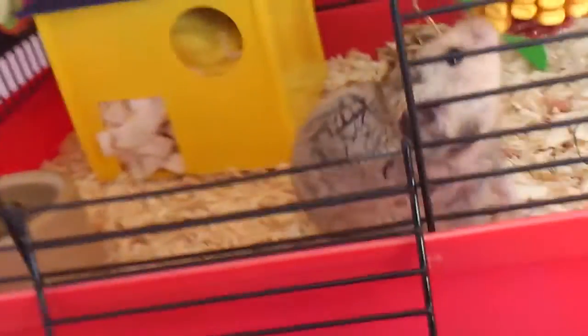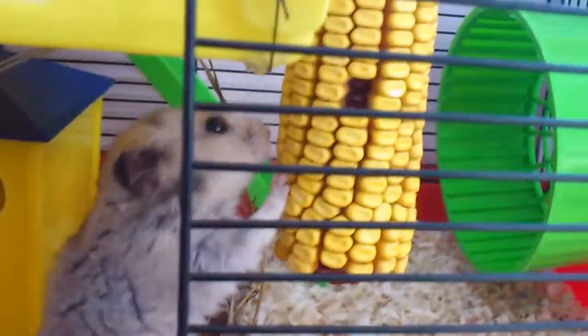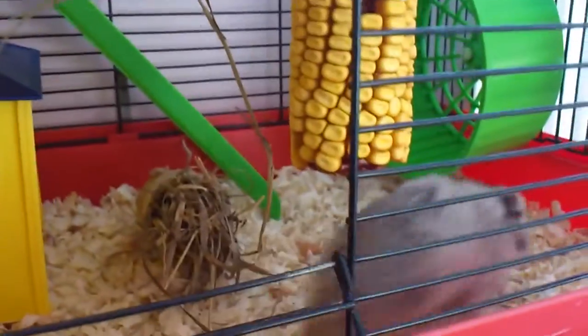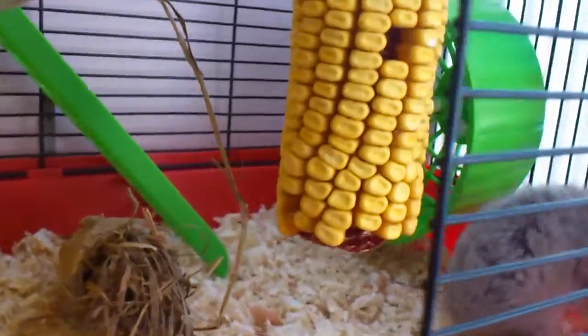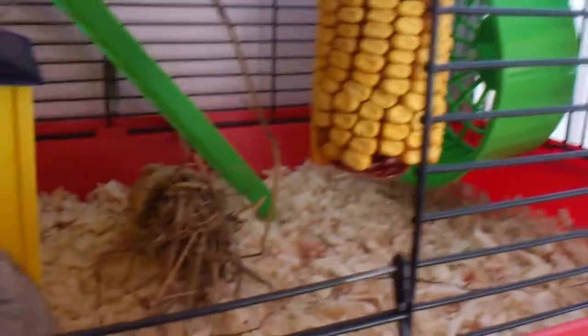Go on. Good lad. Oh what's that? So he's got this corn on the cob, which was actually bought for the guinea pigs. No no, you're not coming back out. But they're not that bothered with them, so I thought I'd put one in for him. It's massive but it'll keep him occupied.